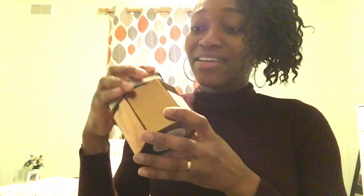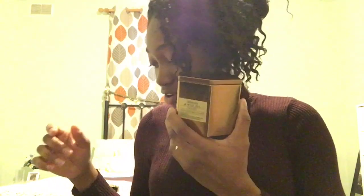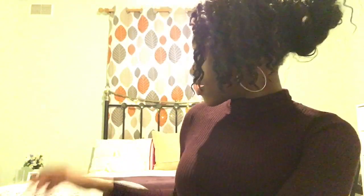This is the old favorite candle I mentioned — Jasmine and Wild Fig from Primark. It's finished now, as you can see, but it was my favorite. My new candle beat it though, and both are from Primark.